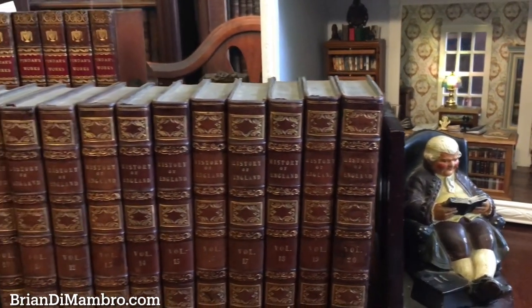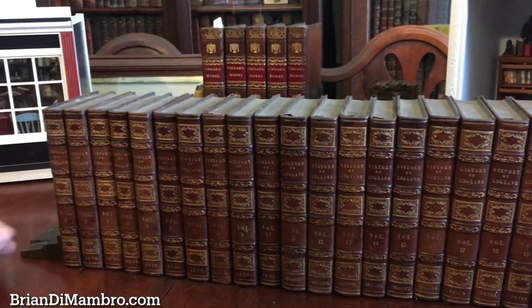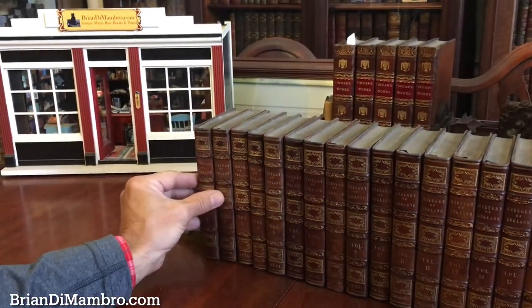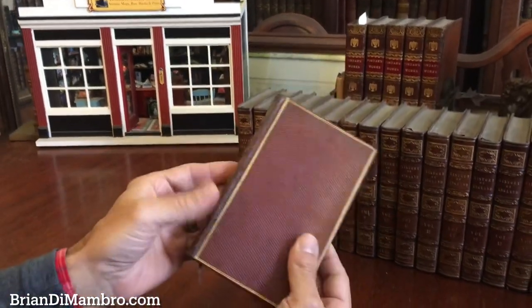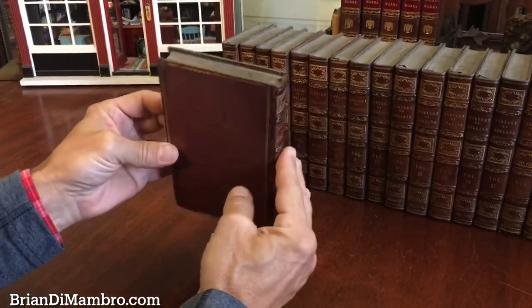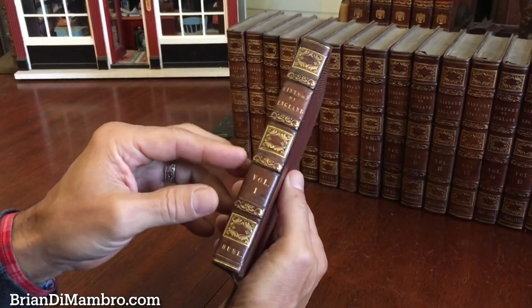Welcome back into my office. You're with me, Brian. We have on my table here a 20-volume set, The History of England. It's early 19th century, in a beautiful period diced leather binding like so.